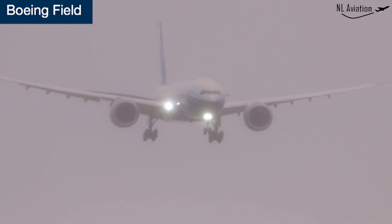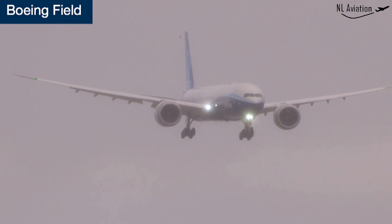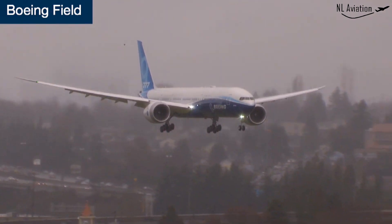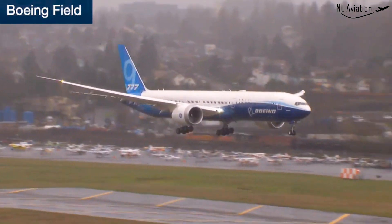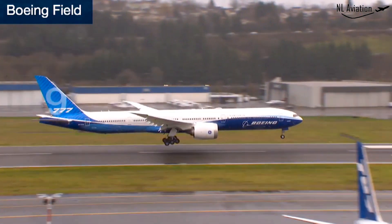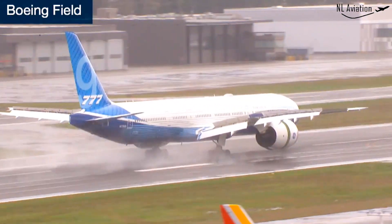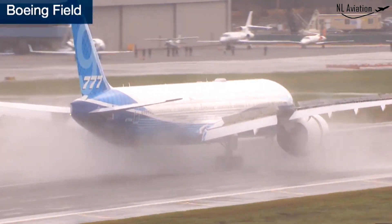Welcome back, everybody, to our continuing live broadcast of the 777X first flight. The airplane took off at 10:09 this morning from Payne Field. It's been flying around the skies in Washington for the last four hours, and you can see it here on final approach at Boeing Field in Seattle. Let's just watch that airplane land — the very first landing of the 777X. Beautiful landing.